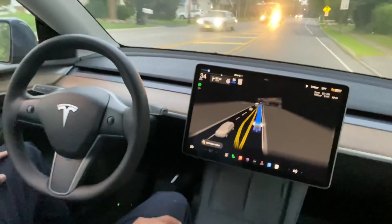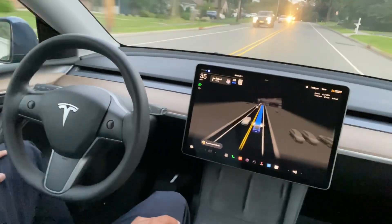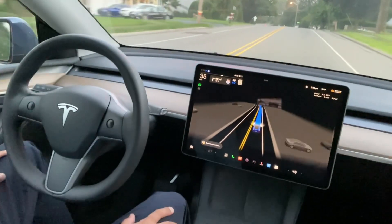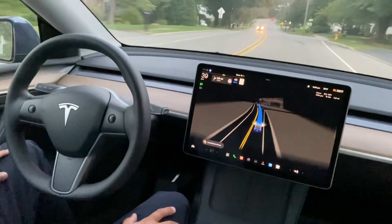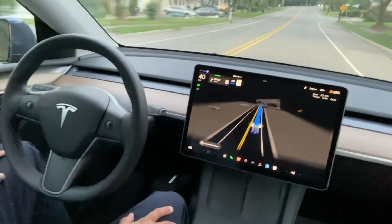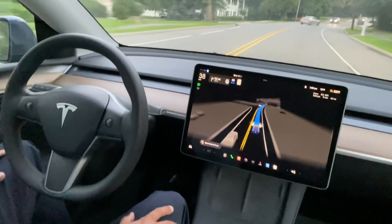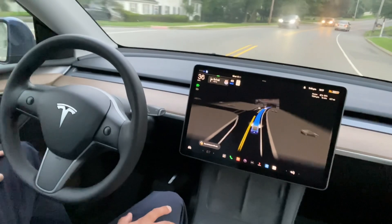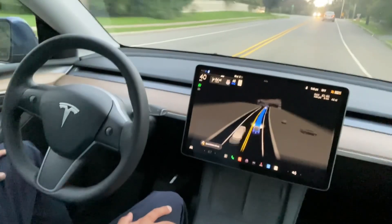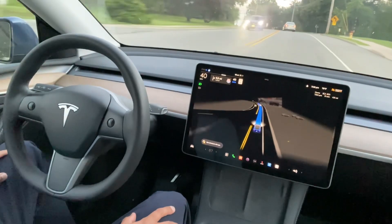It's a green light now so the car started driving. Whatever is in the surrounding is showing on the screen. There are a lot of misconceptions that FSD cannot stop at red lights and so forth, but that is not the case — I've driven so many miles and I don't see any issue there.